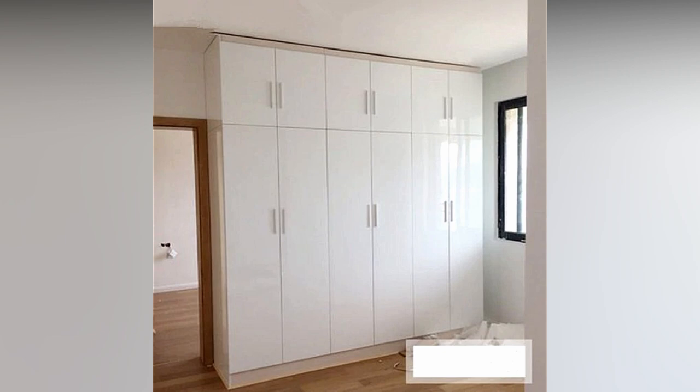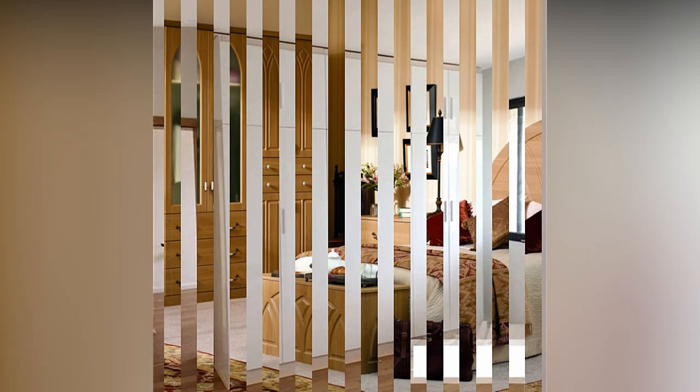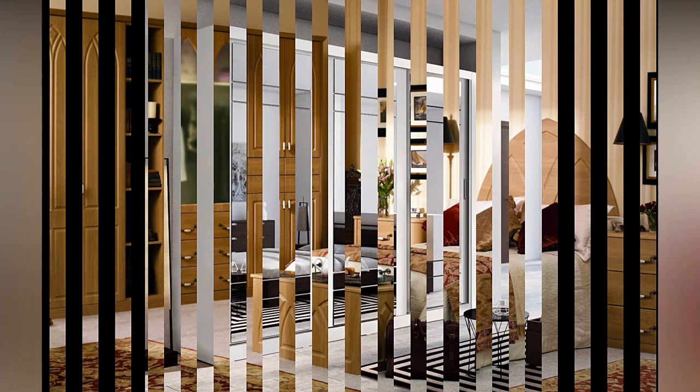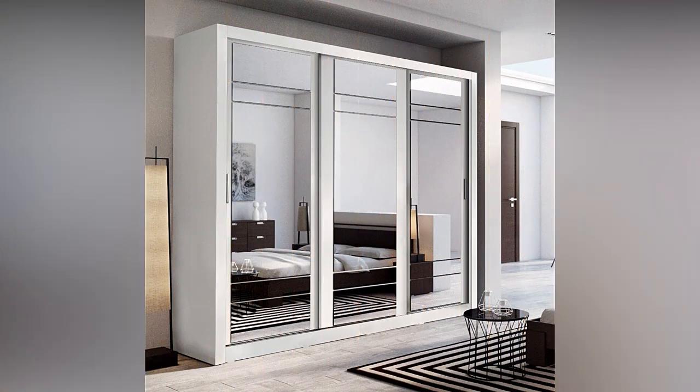They will give your planned cupboard a unique and elegant look. You can choose from a variety of wardrobes for your bedroom based on the number of materials being used and the number of doors that you are going to incorporate in your wardrobe.